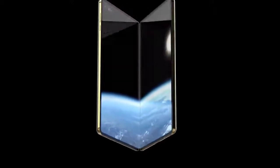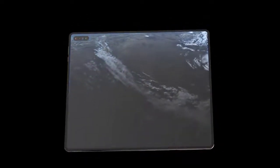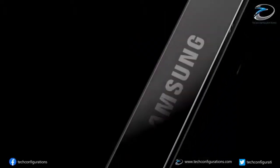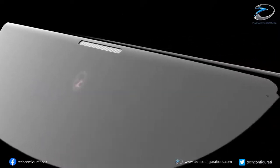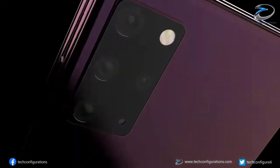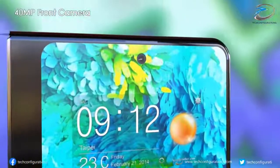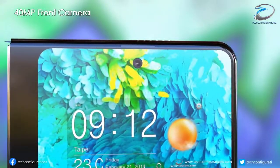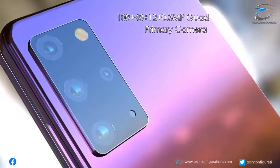Samsung may offer multiple Galaxy Fold models this year. One rumor is that a Galaxy Fold Lite is in the pipeline, with some trade-offs including possibly a smaller cover display. Ross Young also says Samsung will sell a Galaxy Fold Special Edition for $1,099 to clear out stock before the new foldable arrives — though that tweet has since been deleted.